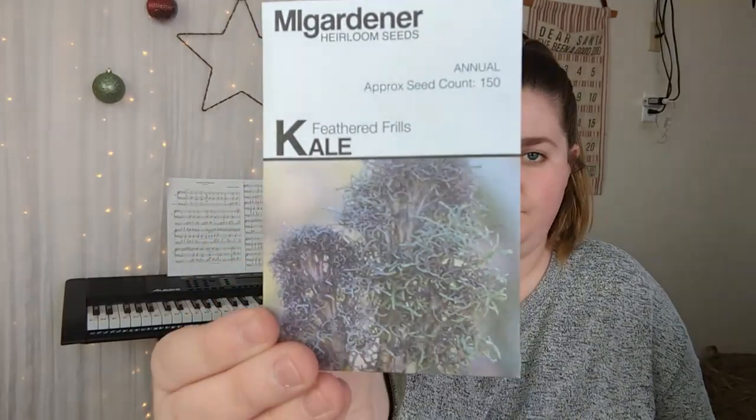In here we've got some more brassicas. We've got Waltham 29 Broccoli — as I talked about in my last video, this is also a popular one you can get as a microgreen, so you can buy it in bulk for a great price. Microgreens are harvested right as or before they get their first set of leaves, whereas these are sold in smaller packs to grow on and get a full head of broccoli. Then we have Dwarf Blue Curled Kale, Feather Frills Kale, Snowball Cauliflower, and Romanesco Broccoli.